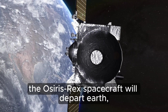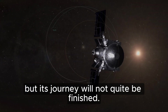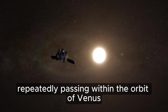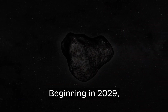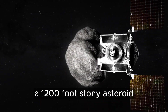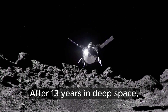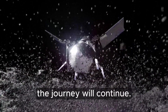Having delivered its cargo, the OSIRIS-REx spacecraft will depart Earth, but its journey will not quite be finished. In a daring encore, the renamed OSIRIS Apex will enter an elliptical orbit of the Sun, repeatedly passing within the orbit of Venus and pushing the limits of its thermal design. Beginning in 2029, it will chase down and investigate Apophis, a 1,200-foot stony asteroid destined to make an exceptionally close flyby of Earth. After 13 years in deep space, at the start of a new decade, alone on a new world, the journey will continue.